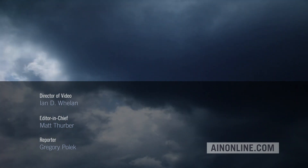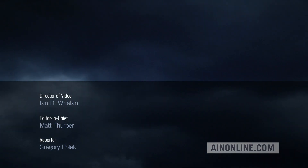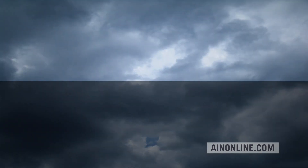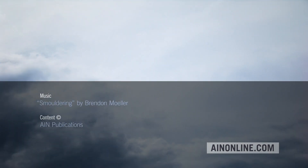Thanks for watching this AIN video. Please like, subscribe, and share it if you've enjoyed it. Also, visit AINonline.com for all the latest on the aviation industry.